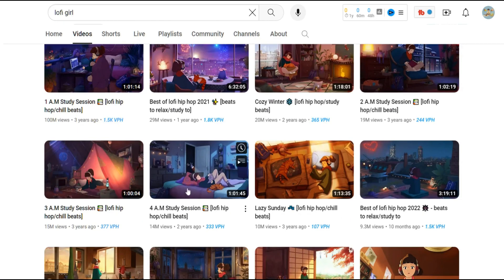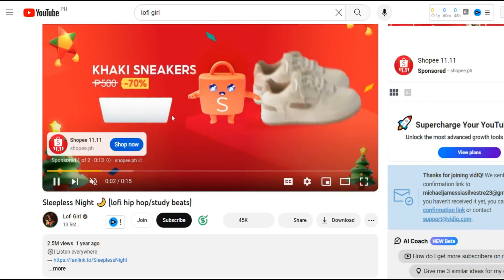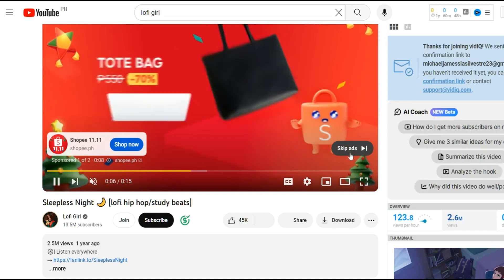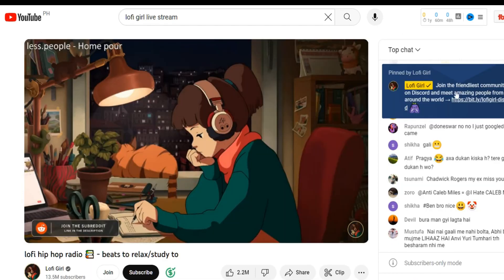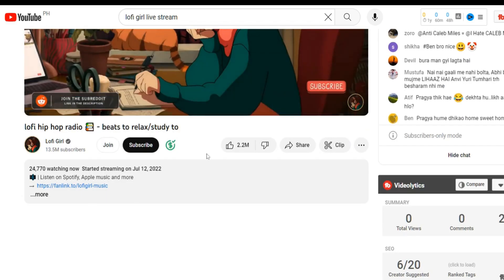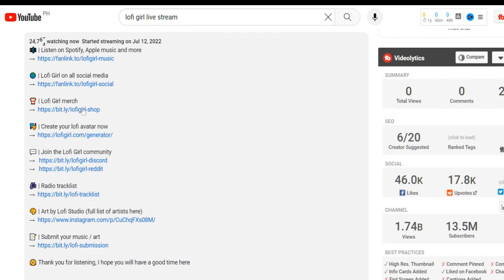Their channel features simple lo-fi videos. Monetizing these videos is entirely possible. By disabling ad blockers, viewers encounter ads, and channels like Lo-fi Girl use additional revenue streams. They conduct consistent live streams to sell merchandise directly through YouTube's LiveShop, and incorporate affiliate links in their video descriptions to earn commissions on products sold through those links.